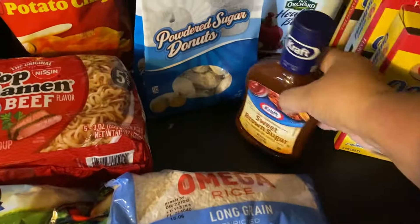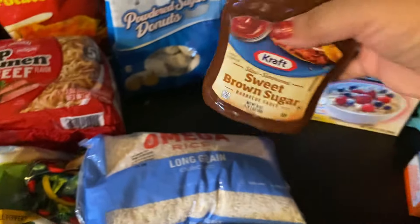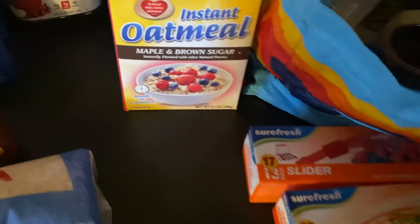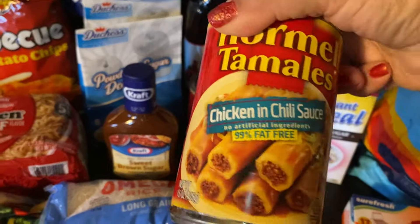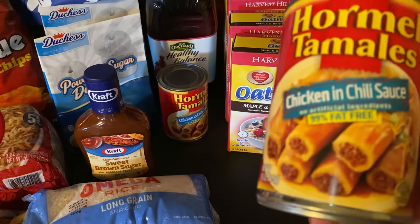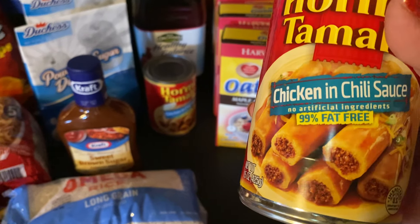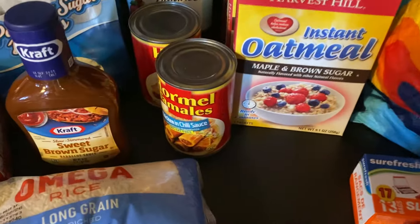I got sweet brown sugar barbecue sauce. I like to make barbecue chicken and this will be great with it. And of course I had to get my Swiss rolls — I always get those when I go. And I got two more cans of chicken tamales. This is like meat in a can — if you want to store meats, this is really good and it's delicious. There's a chili sauce inside, and you can always put that over your rice or beans for a really good flavor.